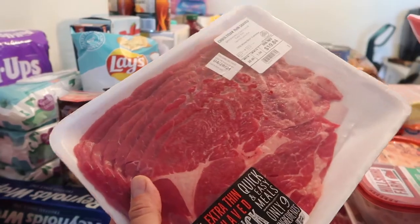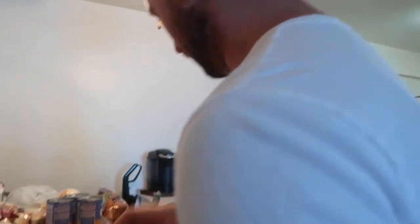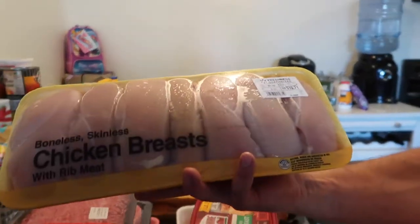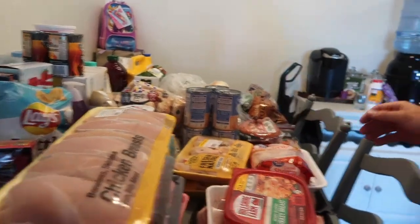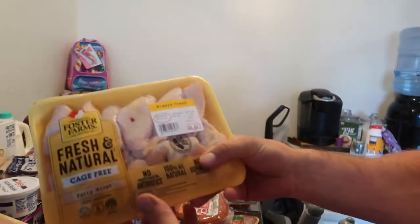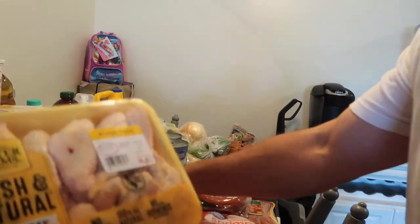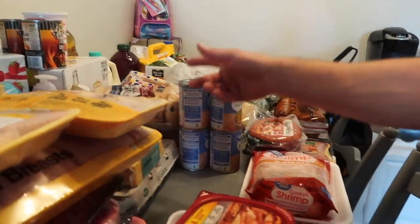Got some thin steak here so we can do some Filipino stuff — beef steak, pinoy beef steak. And some chicken. That's pretty cheap, probably 99 cents, which is fair.